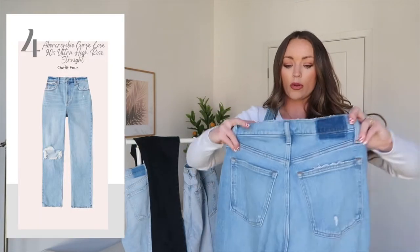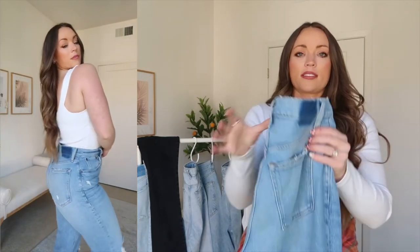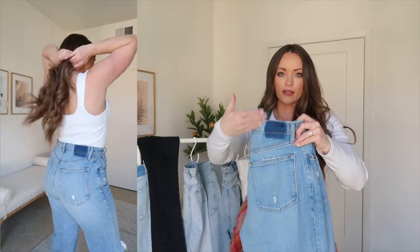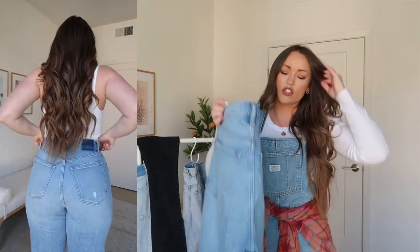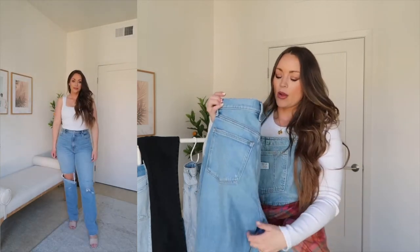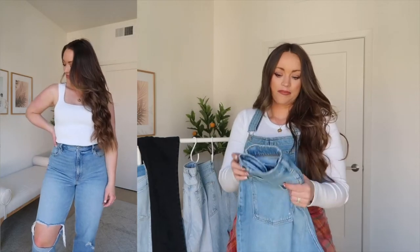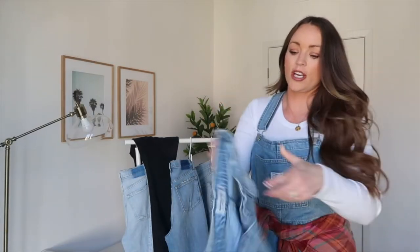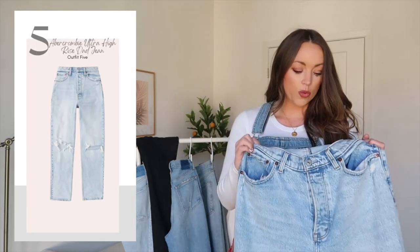I also wanted to share an older pair — the 90 Straight Ultra High Rise, not slim. You can see the difference — both are 28/6 longs. This one has a knee rip and is more of a medium blue with distressing detail I love. Abercrombie continues to carry these so I'll link something very similar. Then this pair is an Abercrombie high rise jean — I believe they were called the Dad Jean. They are not Curve Love, so I sized up and got a 29/8.